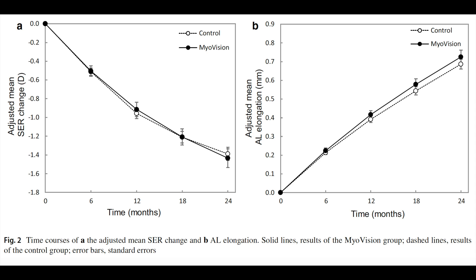Let's cut right to the chase. As this graph shows, this study did not demonstrate any significant effect on myopia progression using the Myovision lens compared to a traditional spectacle lens, for either the amount of myopia or the axial length. This was a disappointing result, particularly considering that a previous study had indicated a slight myopic control effect of this lens in kids who had myopic parents.